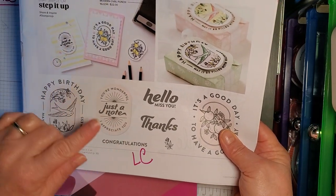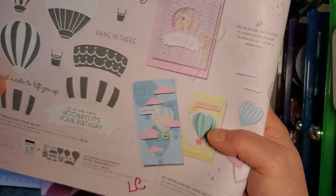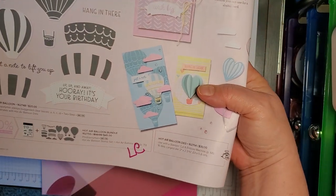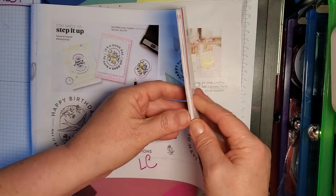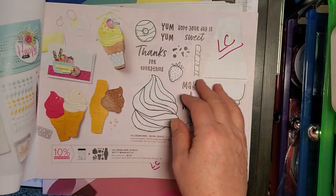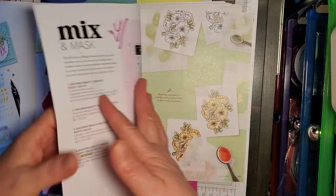Filled with Happiness — it's really a nice stamp set and it goes with the Modern Oval Punch if you have that. That's the Hot Air Balloon set, that's going on. This stamp set is going on the Last Chance list. The Ice Cream Swirl Bundle — Last Chance list.